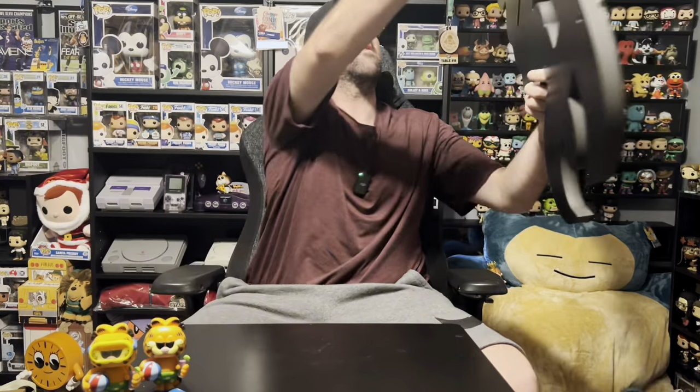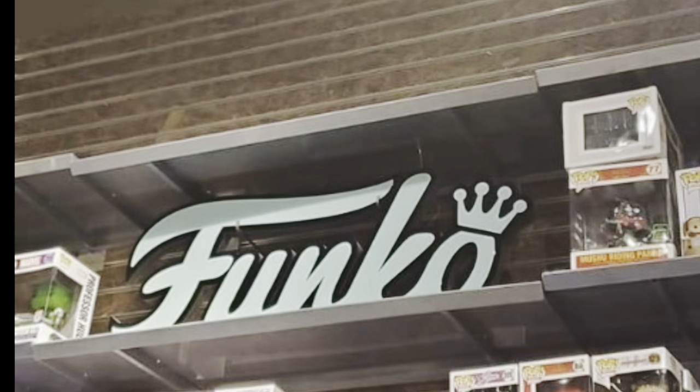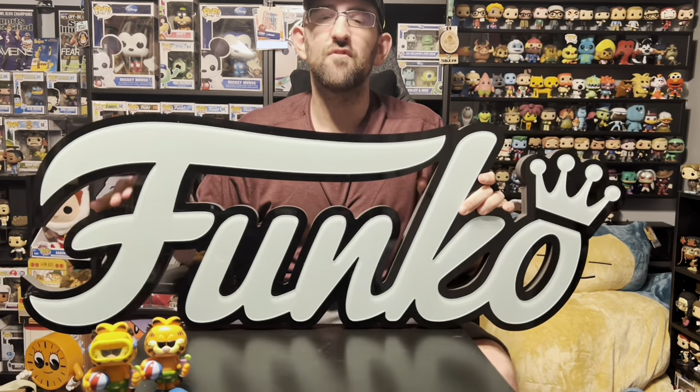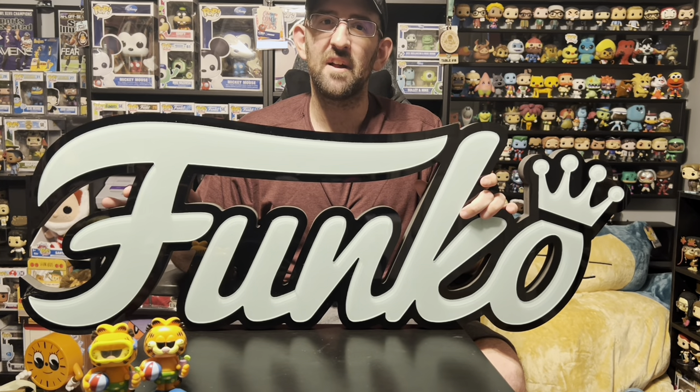This is the big Funko sign — the one that hangs in Hot Topic. This came up on marketplace at a really good price. I've been looking for this, trying to buy it from two of my local Hot Topics for about a year, but it's not for sale. I know some people have made donations to the store and were able to get it, but mine wouldn't let it happen, so I found this one on marketplace.